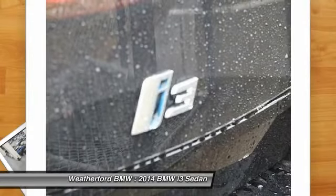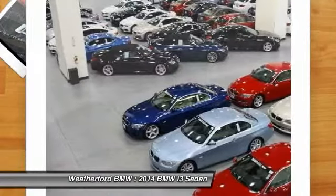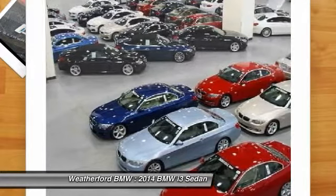Aluminum wheels. If you like it online, you'll love it in your driveway. Take it for a spin today.